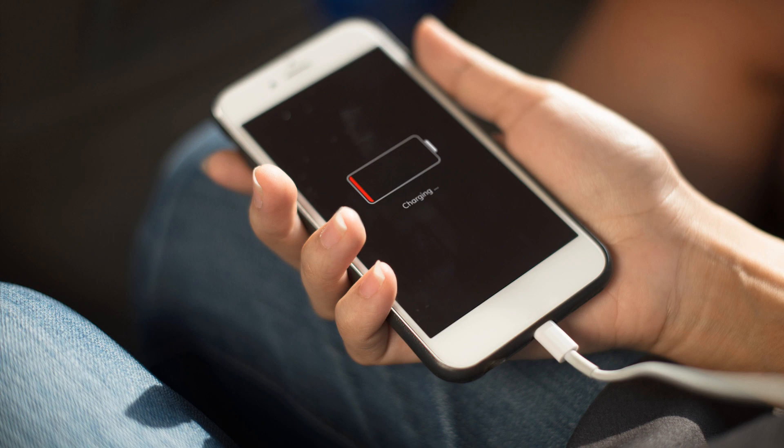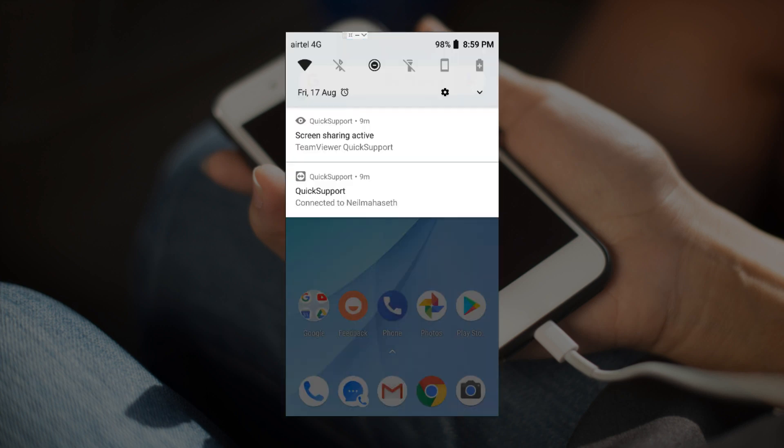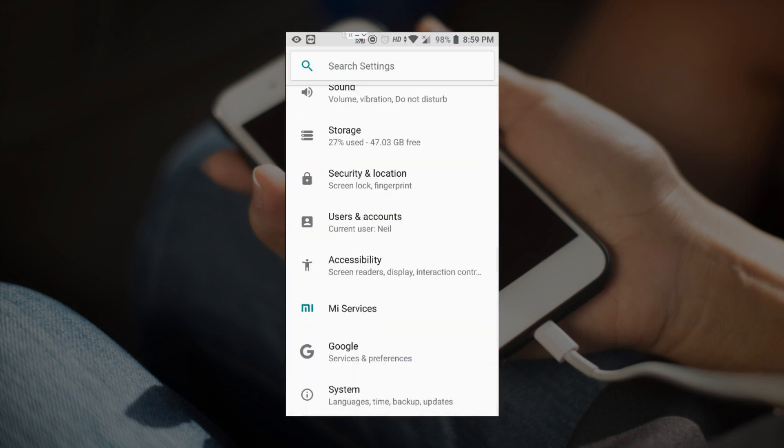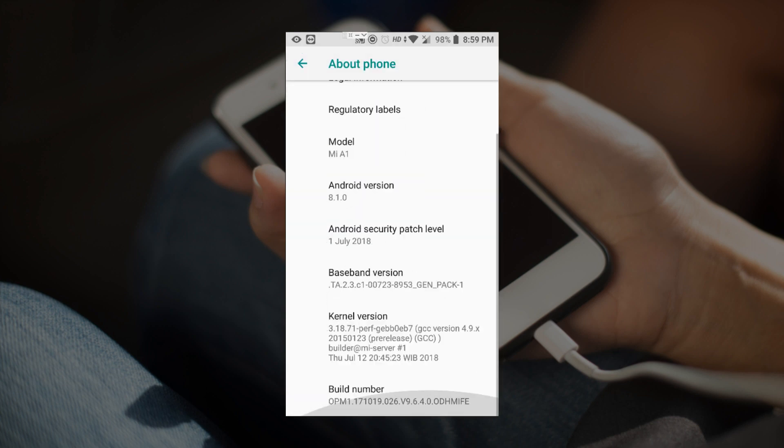The first step is to enable developer mode. If you have already enabled it, you can skip this step. Go to Settings — swipe down to open the spanner icon — then go to System, then About Phone at the bottom, and scroll down to find the Build Number. Tap on the Build Number three to five times and you'll see a message that developer mode has been enabled. Once you tap it three to four times, the developer options settings will be visible.